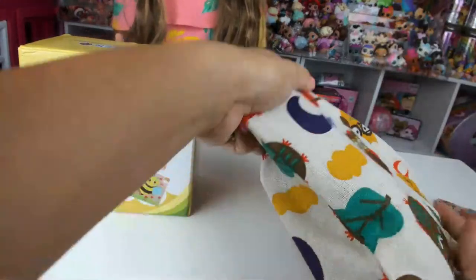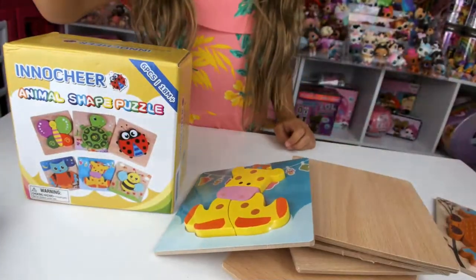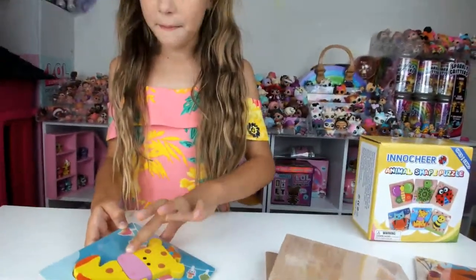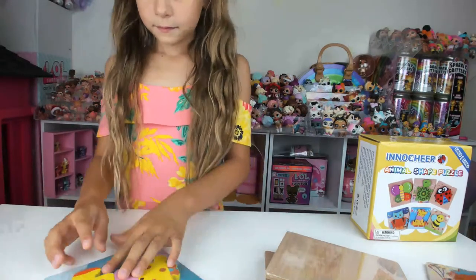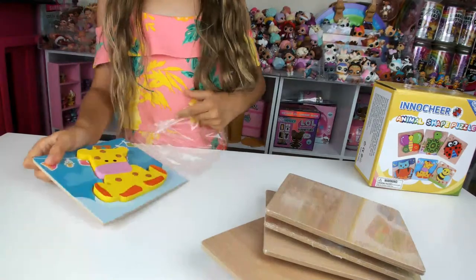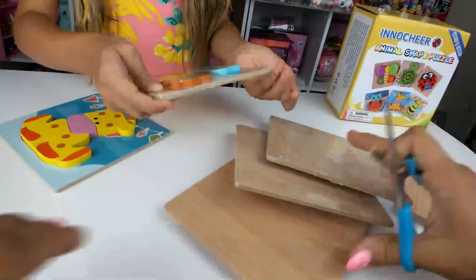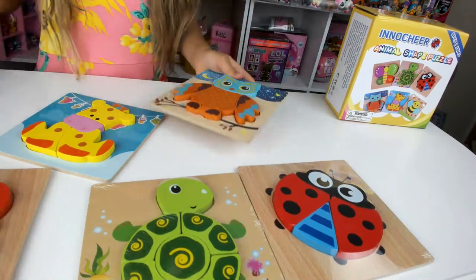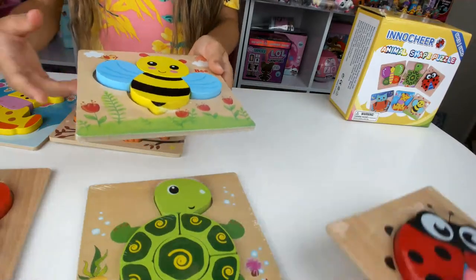Let's open them up! The individual puzzles are wrapped in plastic. There's the giraffe — let's open it up. And the owl. Bumblebee! It even says 'bee' right here — cool!